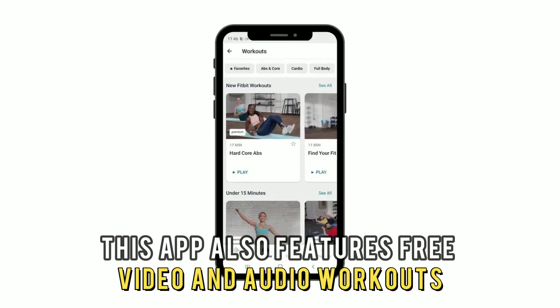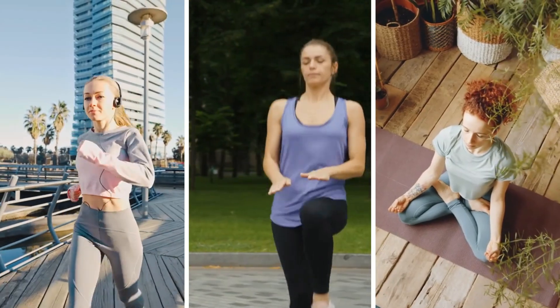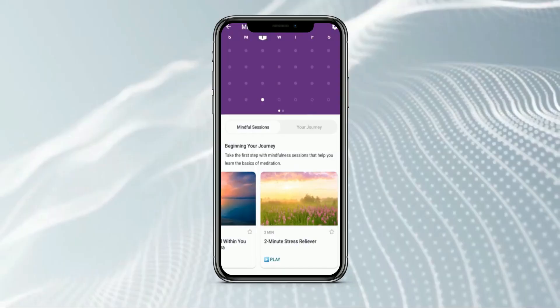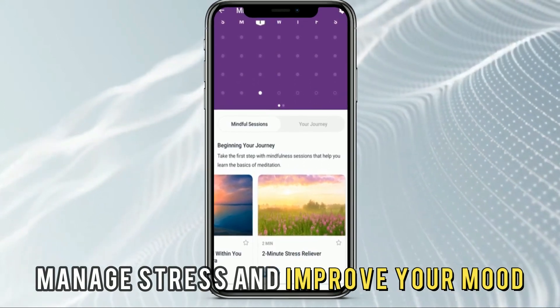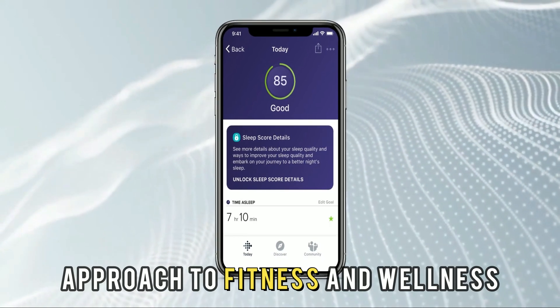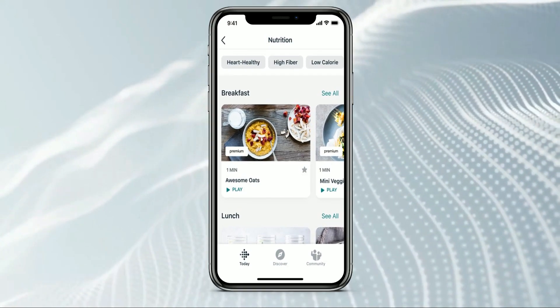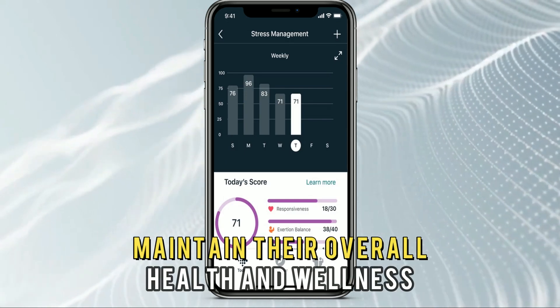This app also features free video and audio workouts, including cardio, HIIT, yoga, and more. Its free audio tracks are designed to help you manage stress and improve your mood. It's unique for its holistic approach to fitness and wellness, making it ideal for individuals who'd like to keep track of and maintain their overall health and wellness.